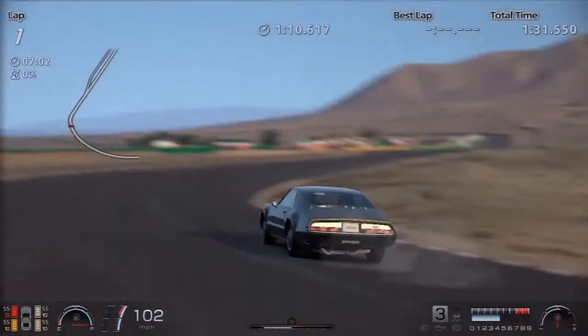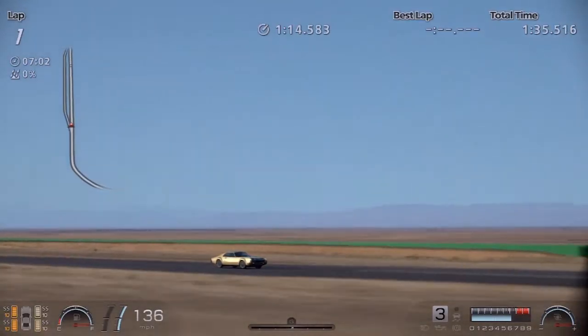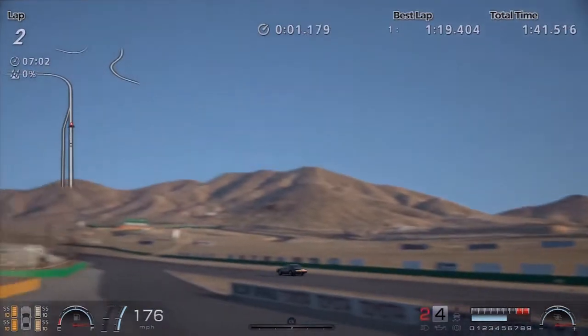So let's find out what the SimCarList.com official lap record is for the Jay Leno 1966 Oldsmobile Toronado from Gran Turismo 6 at Willow Springs — and it is 1 minute 19.404 seconds.